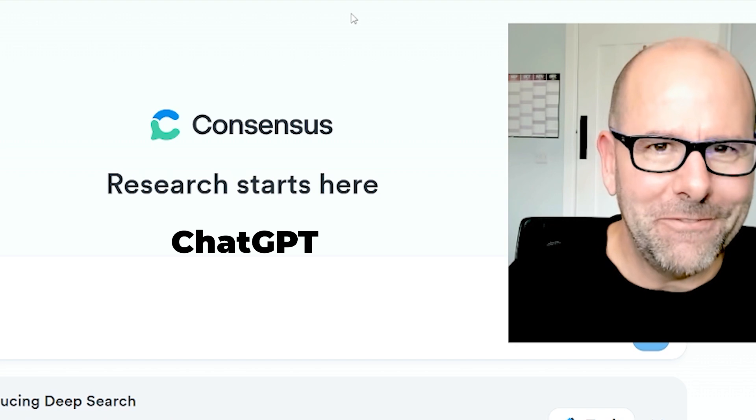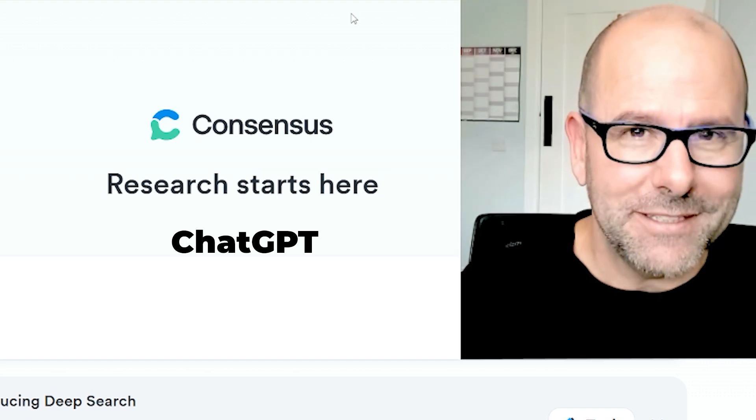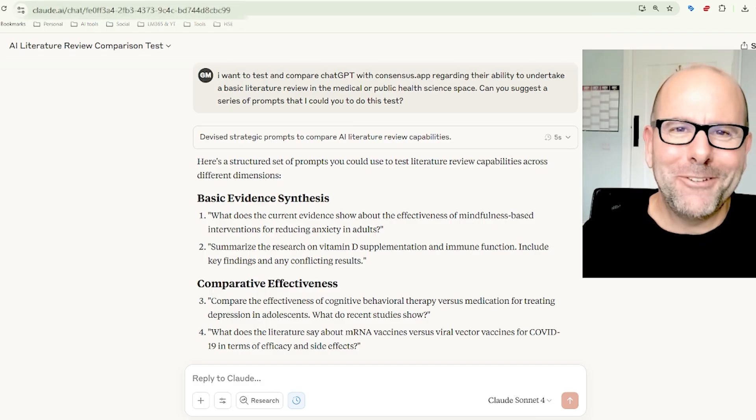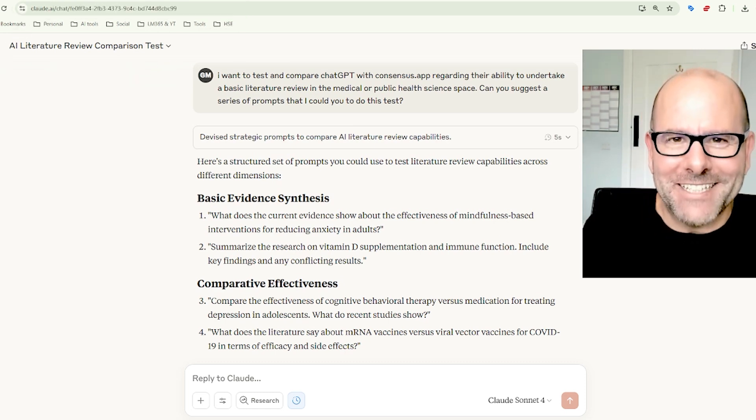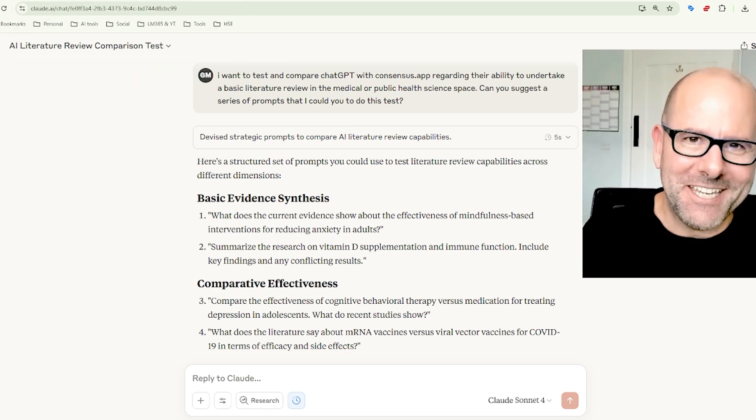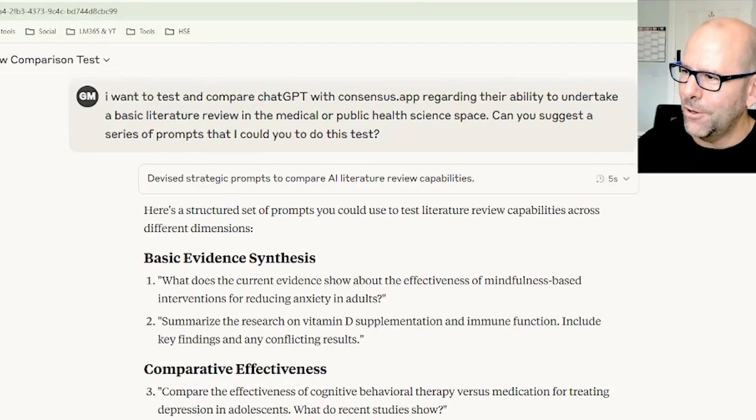I devised a very clever way of figuring it out — I don't think anybody else has done this. I went to Claude, which is an AI built by Anthropic, and I asked it to devise a strategy to compare ChatGPT and Consensus App, and here's my prompt.